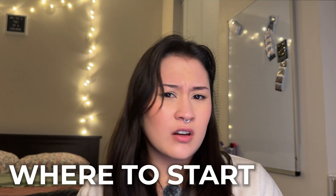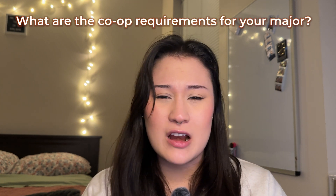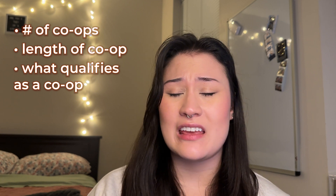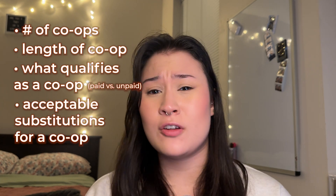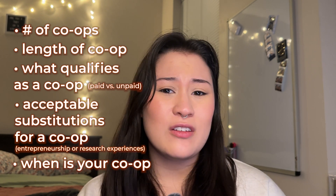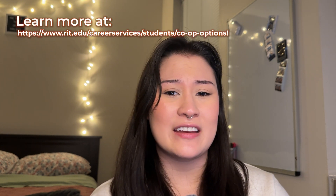For those of you who don't know, a cooperative education, or co-op for short, is a full-time paid work experience that gives you the opportunity to apply what you're learning in the classroom through meaningful work experience. So where do you even start with all this? The first thing that you want to do is understand the co-op requirements for your major — how many co-ops you're required to complete, how long those co-ops have to be, what exactly qualifies as a co-op, whether it needs to be paid, what can substitute for a co-op like entrepreneurship or research opportunities, and when you're scheduled to go on co-op. You can ask your career services coordinator for more information, or look up your major on RIT's career services webpage.